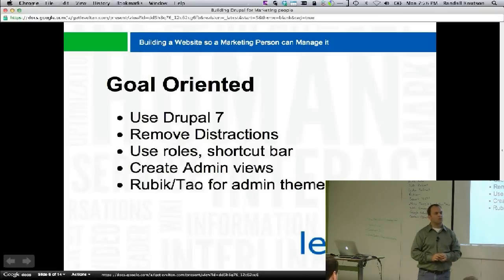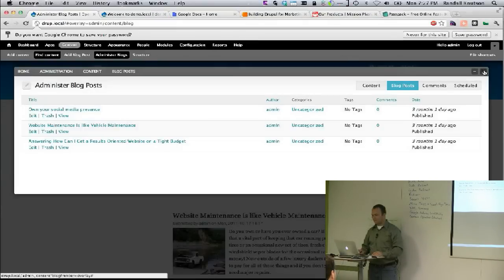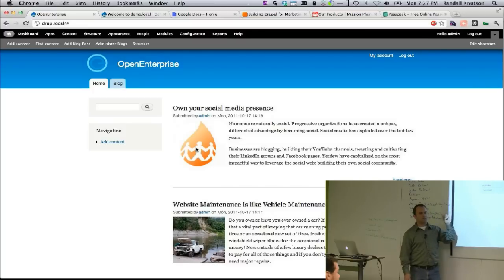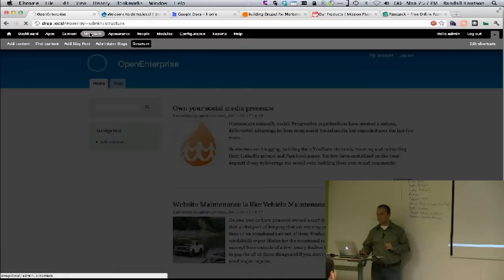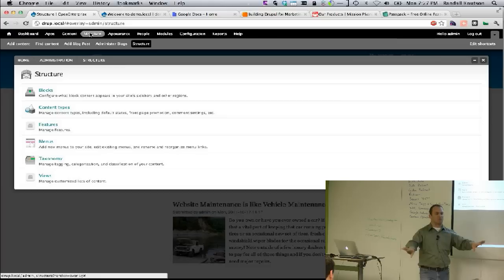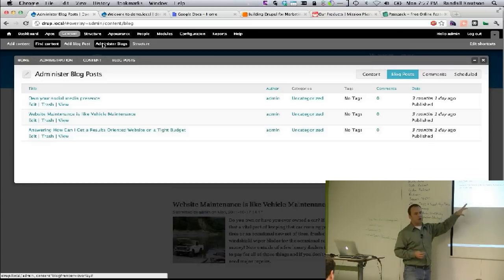An audience member asks: why not have a left-hand panel that shows exactly what they need, since there are still distractions in the default UI? The speaker explains: the point is customizing for specific roles. When a blog administrator logs in, they click 'administer blog' and see only the tools they need, as opposed to the full admin interface with a ton more stuff along the top that would confuse them.